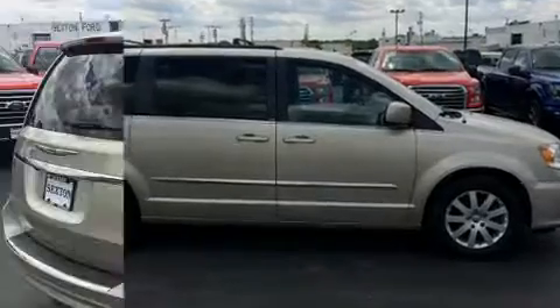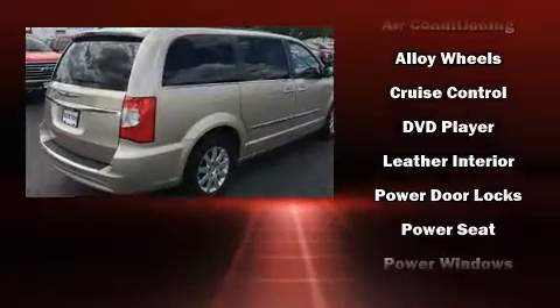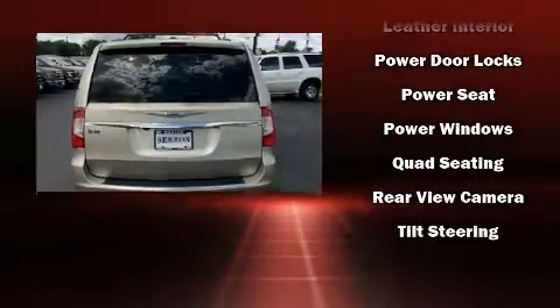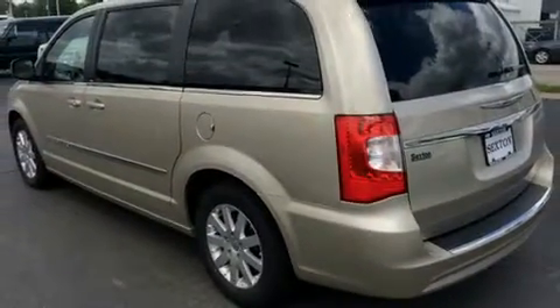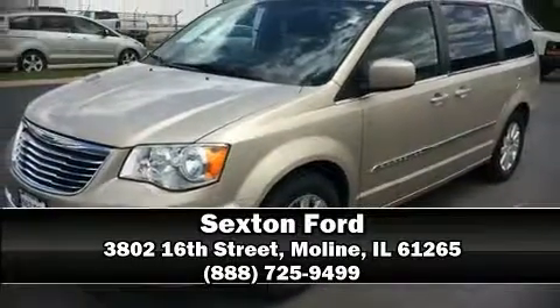Chrysler also prioritized safety and security by including head curtain airbags, front side impact airbags, and four-wheel disc brakes with ABS. Brake Assist technology provides extra pressure when applying the brakes. Stop by our dealership or give us a call for more information.